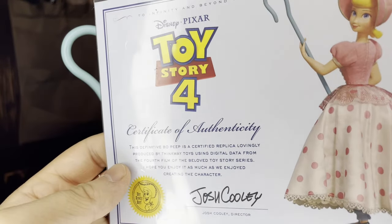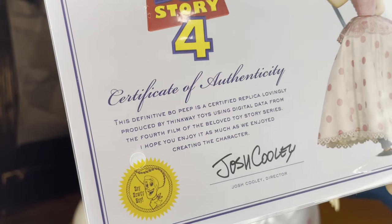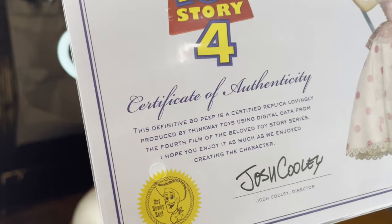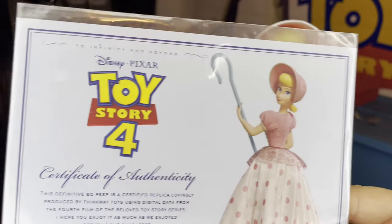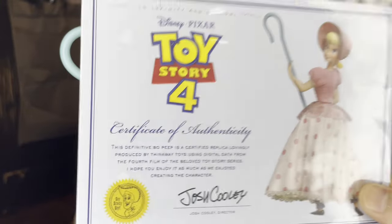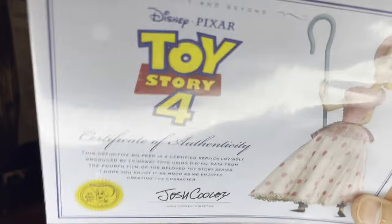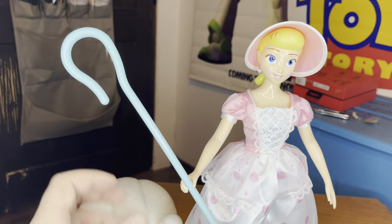They've got the Toy Story 4 certificate of authenticity signed by Josh Cooley, the director of Toy Story 4. It reads: 'This definitive Bo Peep is a certified replica lovingly produced by Thinkway Toys using digital data from the fourth film of the beloved Toy Story series.' This was one of my favorite things about the Signature Collection — the certificate of authenticity. Unfortunately I lost the ones I originally got, but I currently have the one for the Toy Story Signature Collection Aliens and now this one, which I think is really cool.